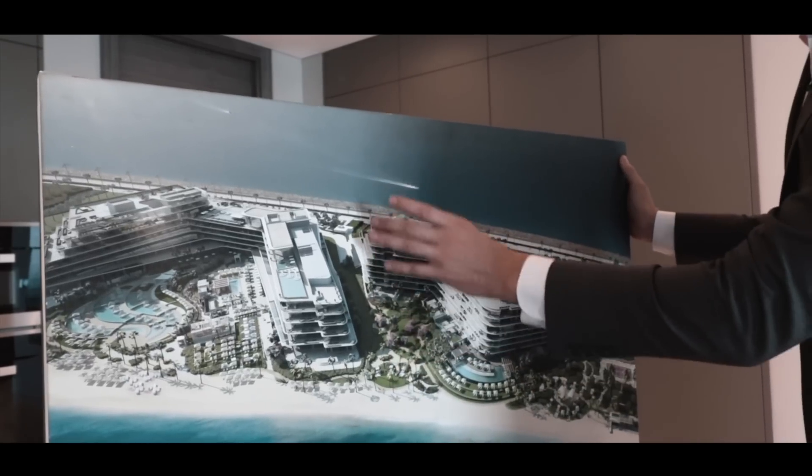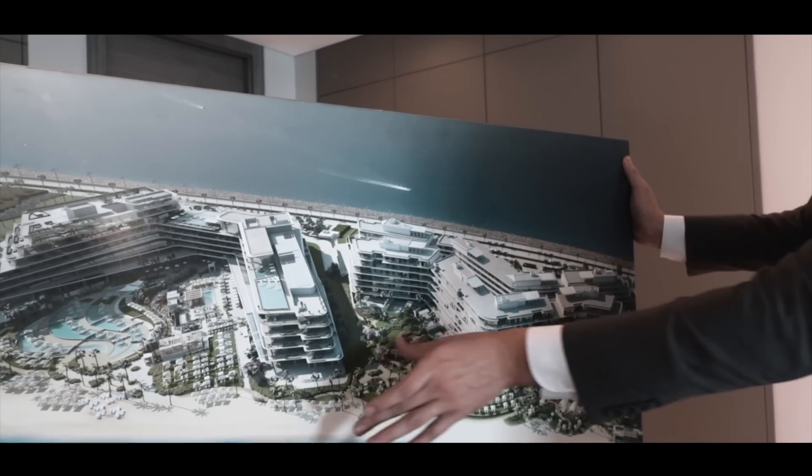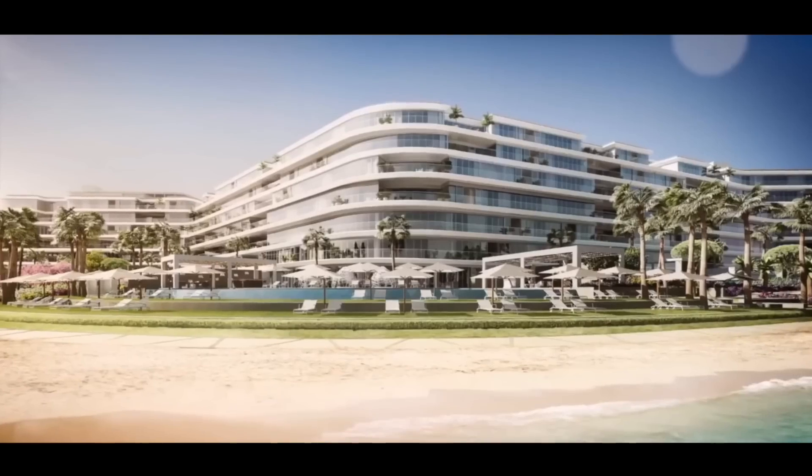Alif Residence has several sections — in total there are eight sections in it. It has a very big beachfront; it's 500 meters.